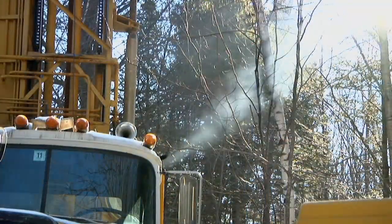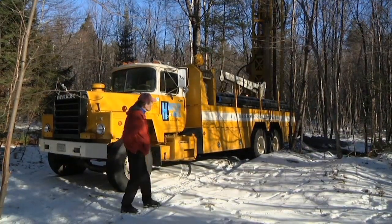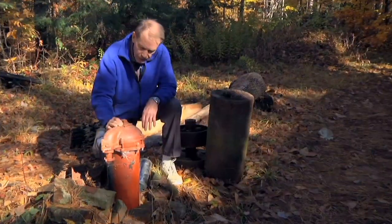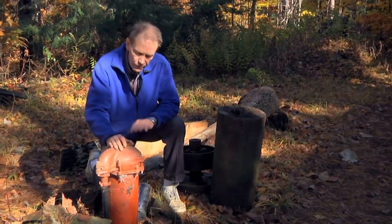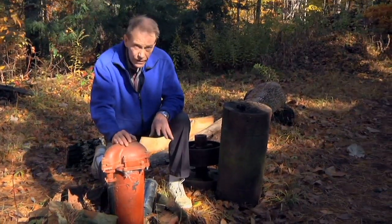I wanted to show you the way to get a well drilling. This particular well is right here in the Ossipee watershed. It goes down 180 feet.